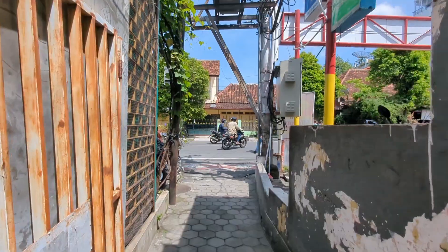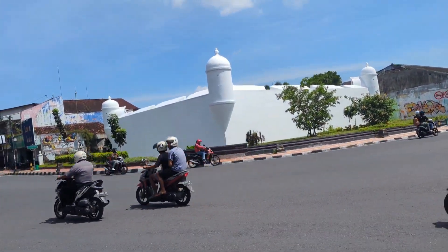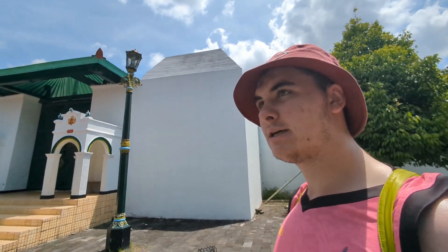So many of these little streets and there's bikes just going straight through them at quite fast speed, so just watch out. And now we're at the Yogyakarta Palace. The ticket is 25,000 rupiah — that's like just over one pound.